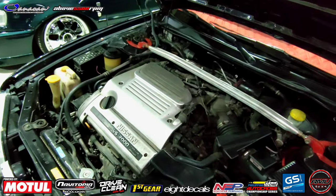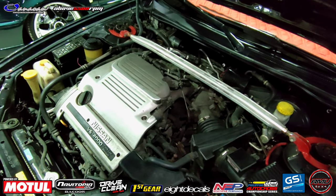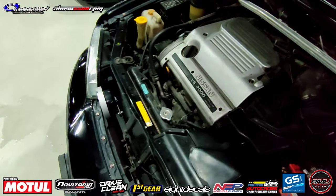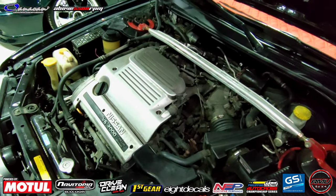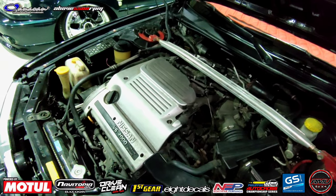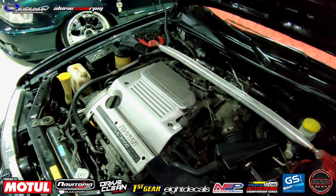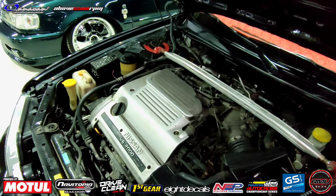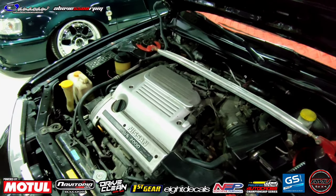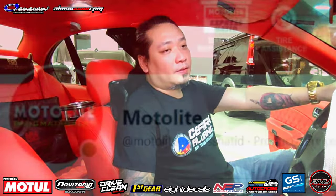Engine bay, anong meron dito, boss? Sa engine natin, actually, boss, ang dinagdag ko lang dito — strut bar. Yung mga Europa horns. Pasensya naman, dito, eh — it's ongoing project pa rin po kasi. But planning to swap the engine po — baka mag-Infinity ako na 3.0. So more burn pa to? More gas. Mas matipid, boss, eh. Okay, sir Mark, okay ka na dito sa engine bay natin?